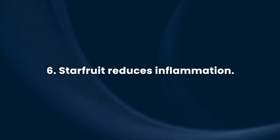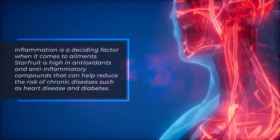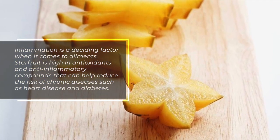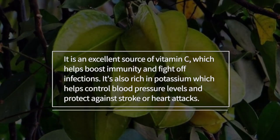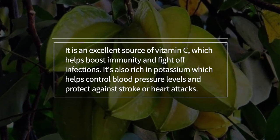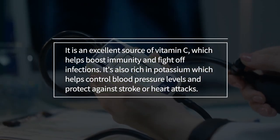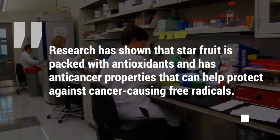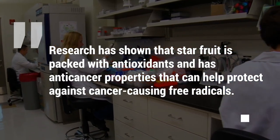Starfruit reduces inflammation. Inflammation is a deciding factor when it comes to ailments. Starfruit is high in antioxidants and anti-inflammatory compounds that can help reduce the risk of chronic diseases such as heart disease and diabetes. It is an excellent source of vitamin C, which helps boost immunity and fight off infections. It's also rich in potassium, which helps control blood pressure levels and protect against stroke or heart attacks. Research has shown that starfruit is packed with antioxidants and has anti-cancer properties that can help protect against cancer-causing free radicals.